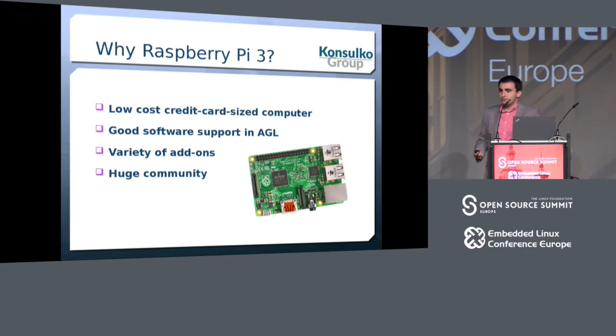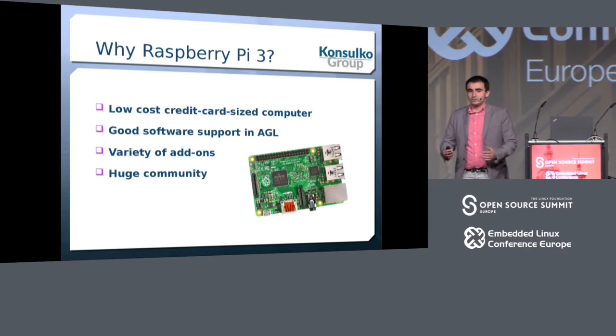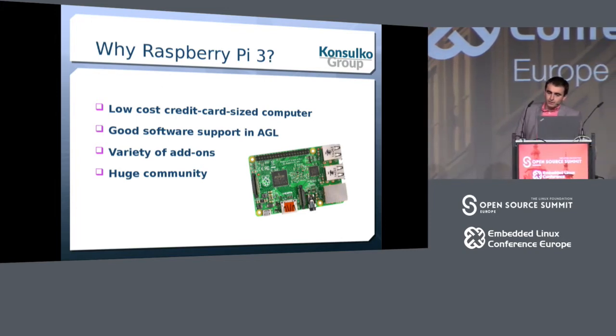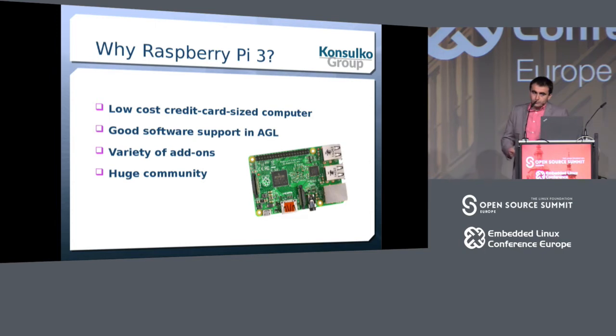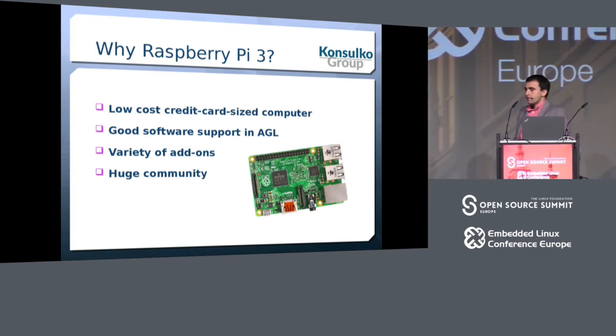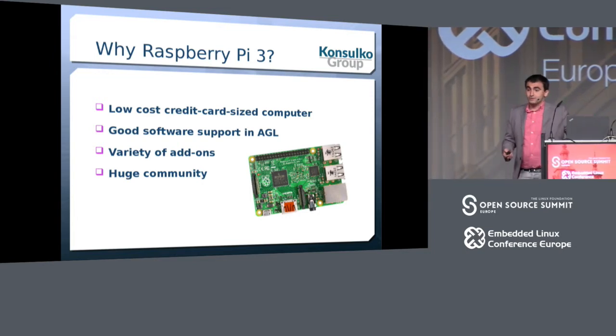For this experiment I decided to rely on Raspberry Pi 3. I'm a Raspberry Pi fan, especially for hobby projects. It's very affordable, a lot of people have it, it has good software support including with AGL, there's a variety of add-on boards you can plug in, and there's a huge community. One important remark: this is not an automotive-grade board, so it doesn't cover certain requirements — it's good for hobby projects.